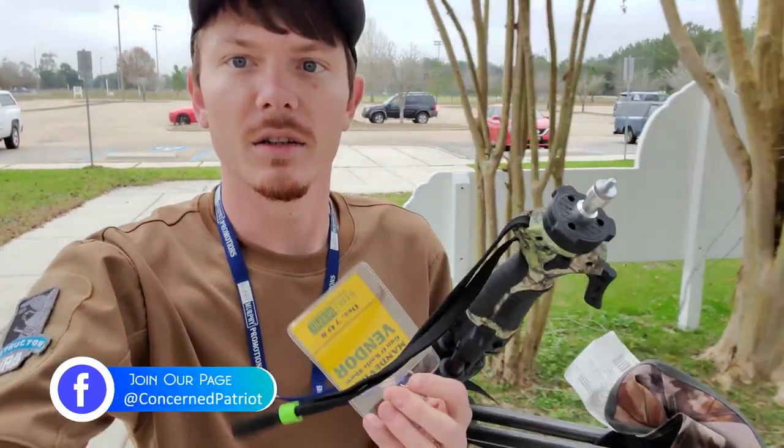What's up y'all, it's Billy coming at y'all again. We're gonna give y'all an inside glimpse of what it's like to work the gun show today, so let's get in here and get behind the booth and see what happens.